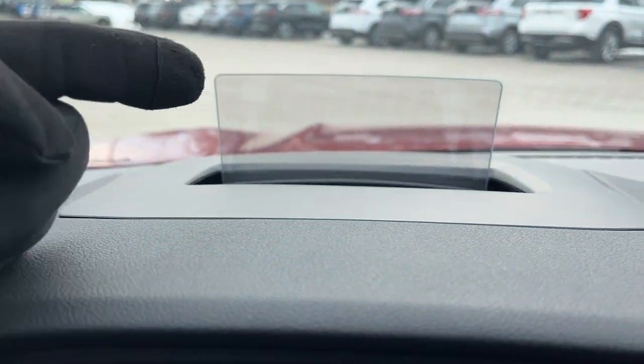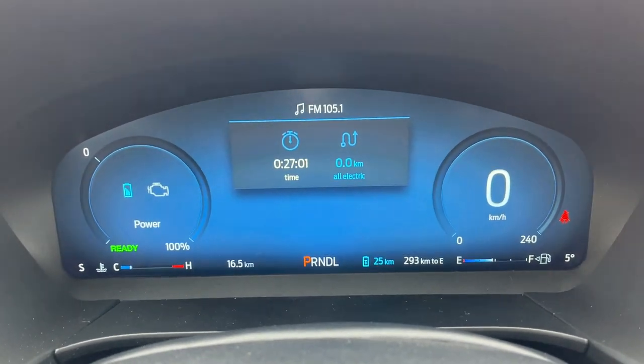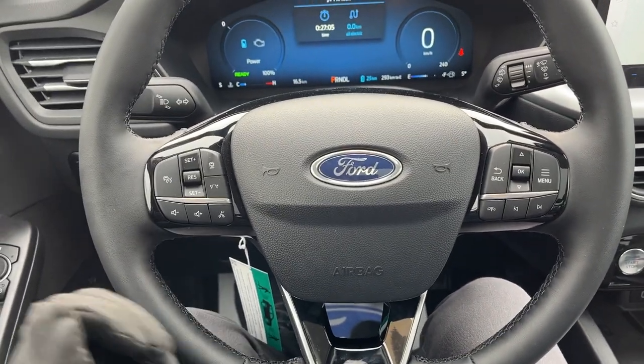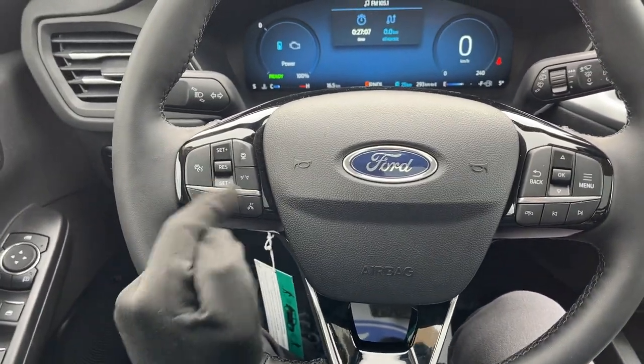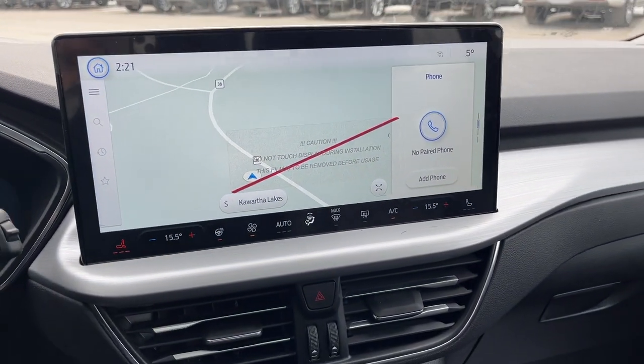Stepping into the vehicle, you do have a really awesome heads-up display here that looks great in person. You also have a customizable digital display right behind the steering wheel here, and the steering wheel itself is really comfortable — it is a heated wheel. You also have adaptive cruise and your lane-keeping system on here, and your navigation on the 13.2-inch center display.